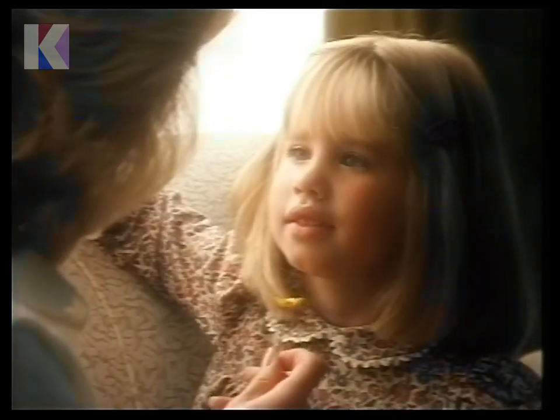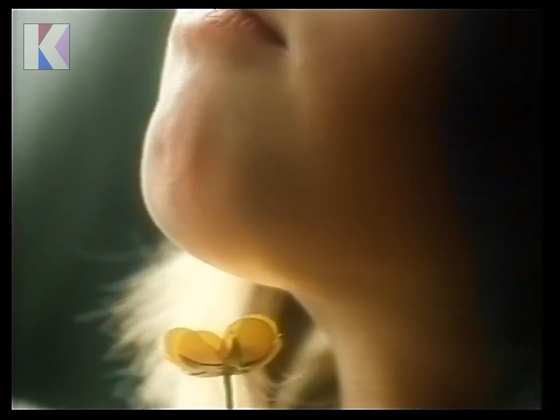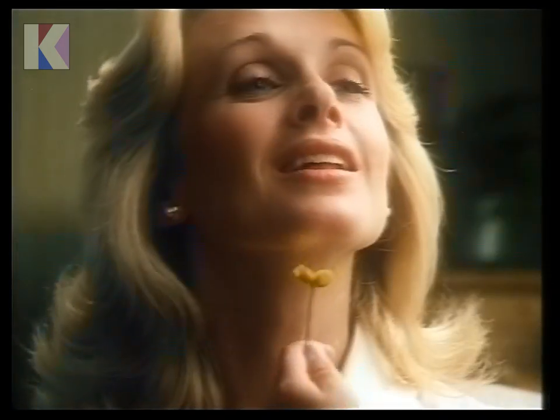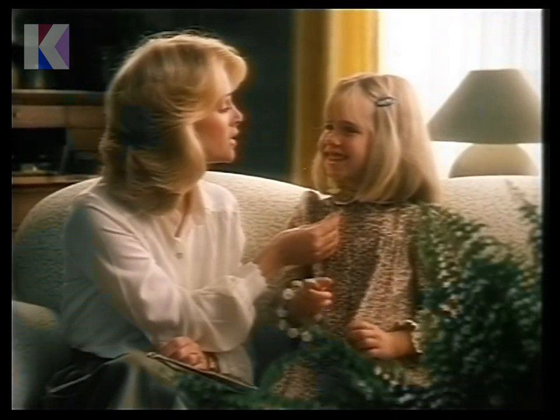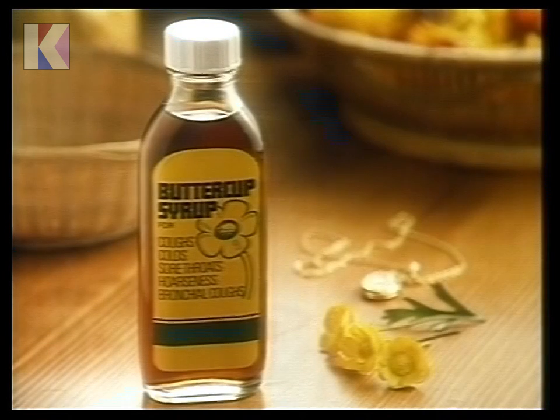When you or the kids have a troublesome cough or a sore throat, try some Buttercup. Because Buttercup soothes, comforts and relieves — and tastes so warming too. Buttercup Cough Syrup.